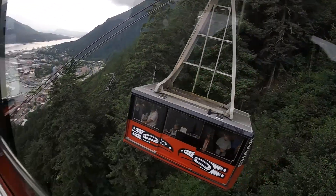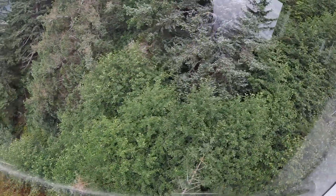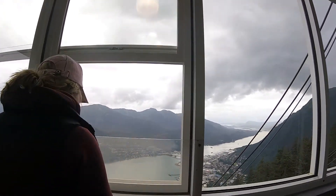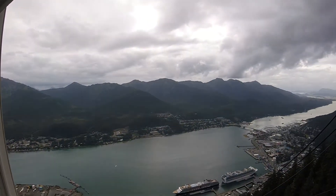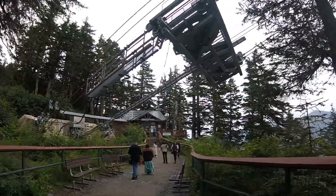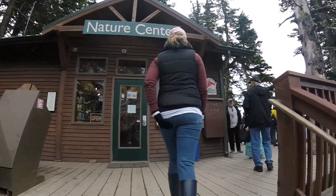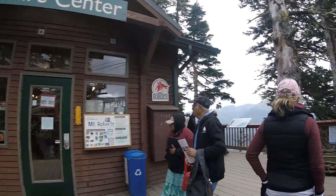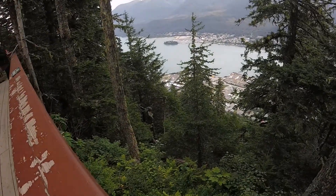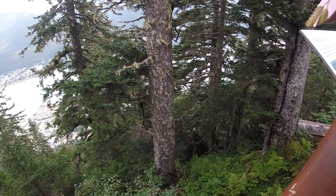It is edible, but it does not taste very good — it's pretty bitter. It also makes a nice fire starter. Just below us as we go up, you'll see some giant green maple-leaf-looking things with little red berries. It's like an almost vertical mountainside with all these trees growing on it.